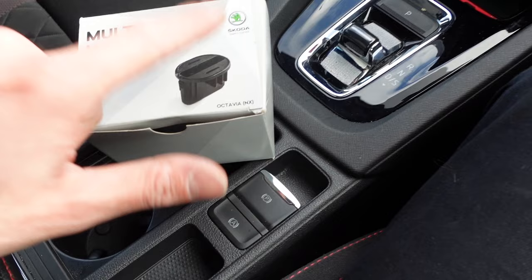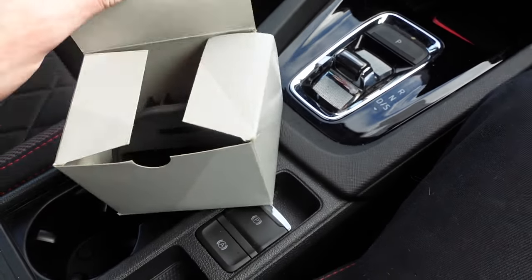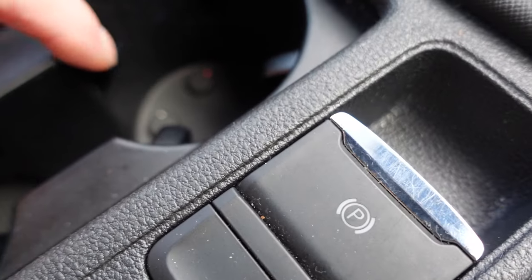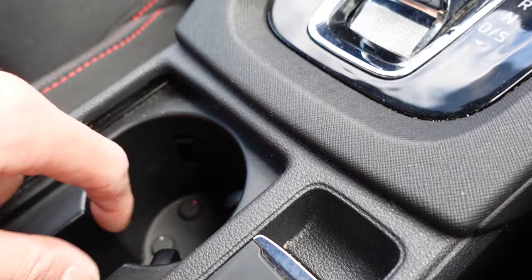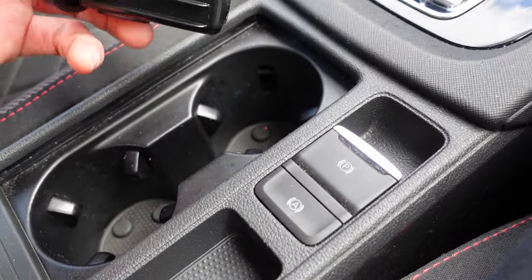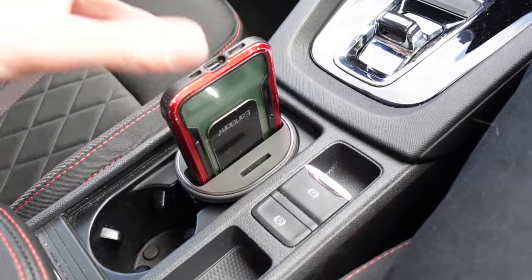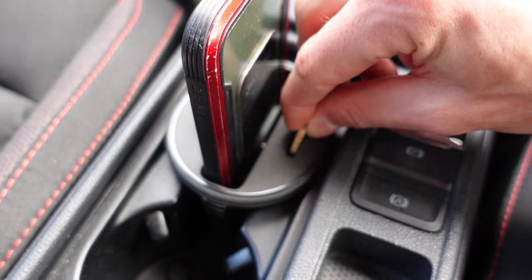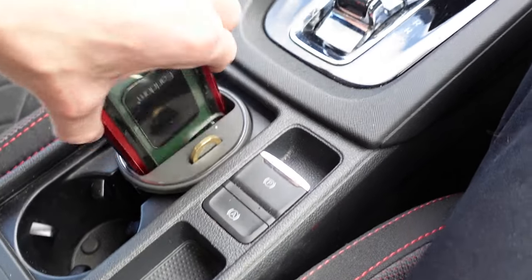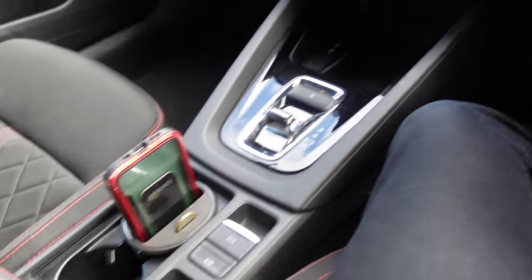The second must-have is from Skoda themselves — a multimedia holder, essentially a glorified phone and coin holder. I'm fitting this because I lost one of the little clips; I pushed it in with my finger, got distracted, and it fell around the back. I tried taking the side panels off and eventually gave up. This just slots in there lovely. You can stick your phone in there, and I'll even demonstrate what it looks like with two pounds in it — though don't leave coins on show or they may get stolen. Now I can just drop my phone there and carry on. That is a must-have.